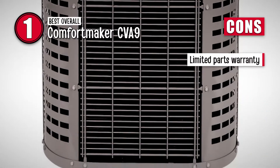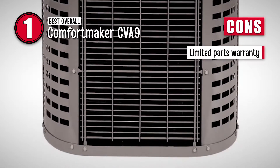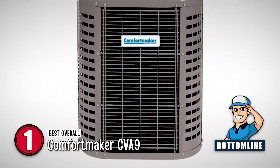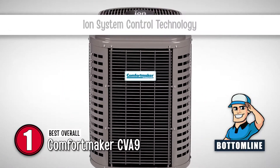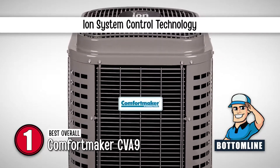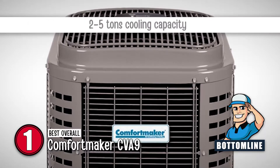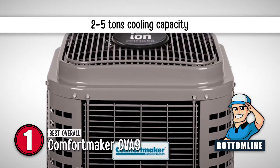However, its warranty on parts is limited and only covers damages caused in certain situations. In summary, this air conditioner made it to the top of our list because it is equipped with the ION system control technology. It comes with a 10-year parts limited warranty and has a cooling capacity of 2 to 5 tons.